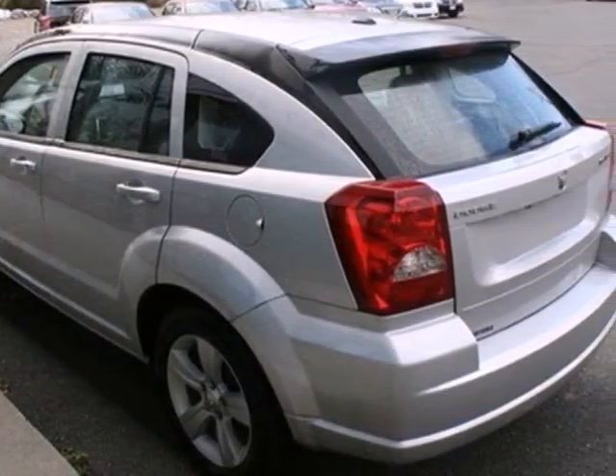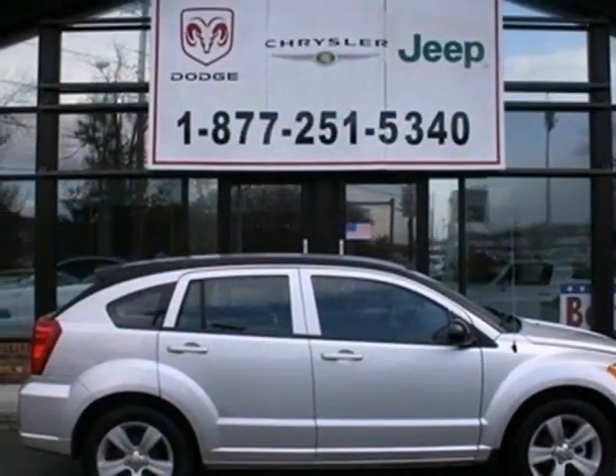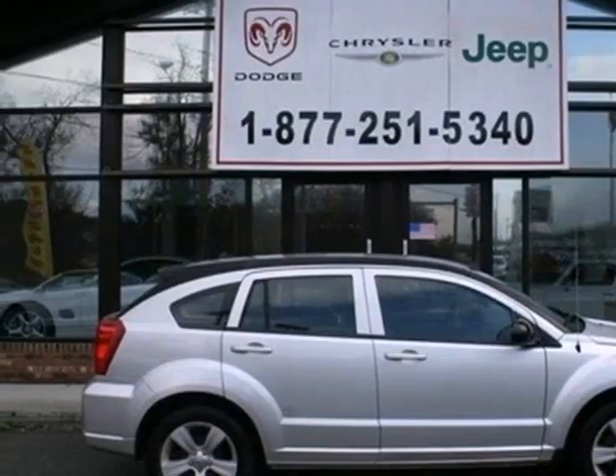This incredible Caliber gives you lots of bang for your buck with exceptional fuel economy and so many standard state of the art features. See it for yourself today.